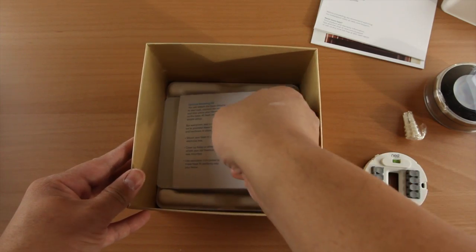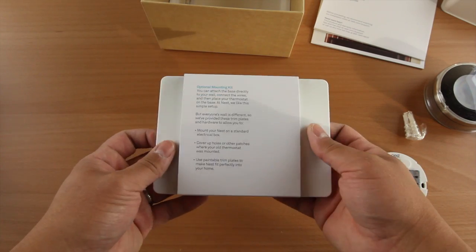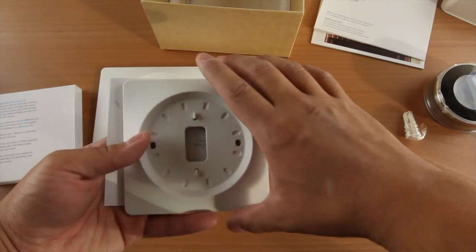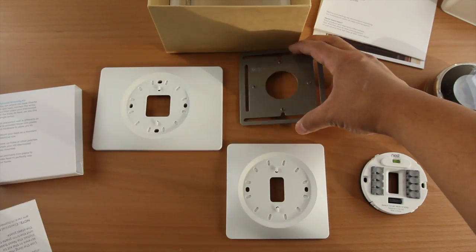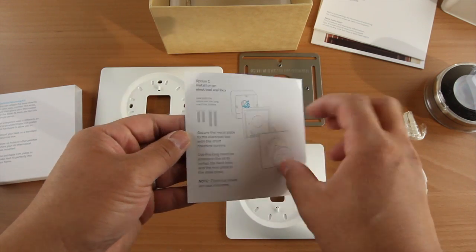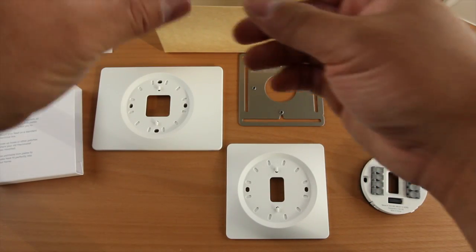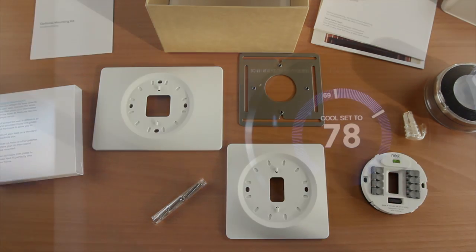Lastly, they do give you the faceplate system. If you have a larger seven-day thermostat or something that took up a lot of space on your wall and you want to repaint, you don't want those markings and dents to show up. They give you various faceplates to cover that up — you've got wider and skinnier ones, plus a metal frame, along with instructions to install the device right to your wall. I'll show you exactly how it looks installed on my wall, because I actually ended up not using the faceplate at all. They also give you the screws you'll need for the faceplates if you need them.